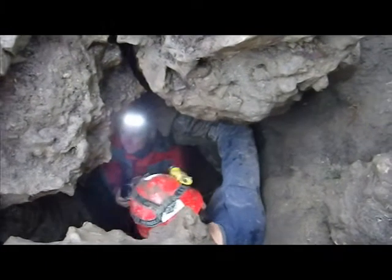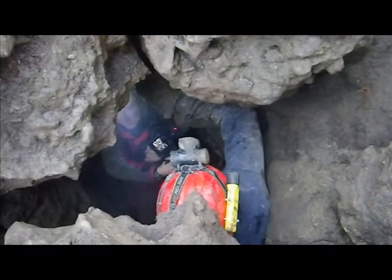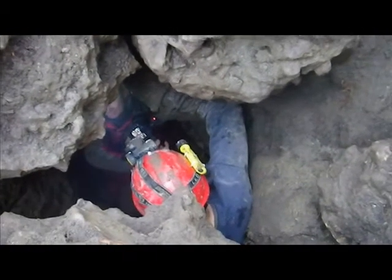It's because the cave is bright and the sky is black. It's totally wrong. Nice.